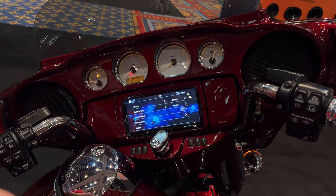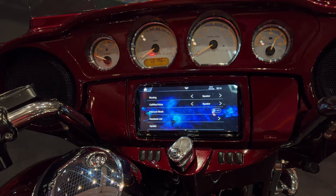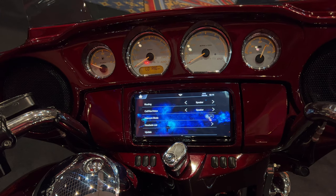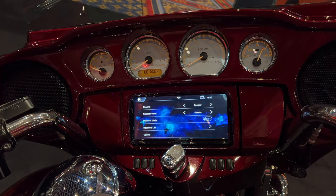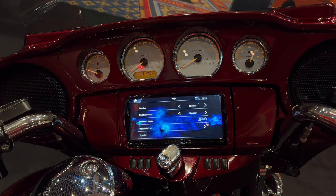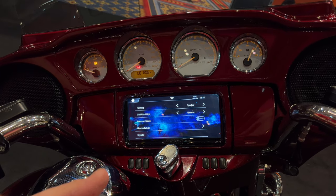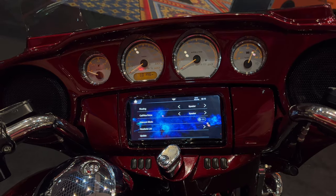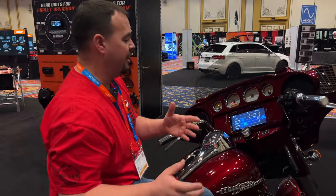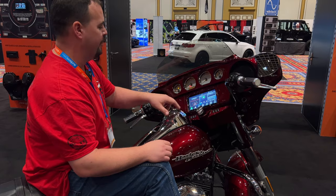Huge feature — wireless headset capability. Here's our screen for that. We can connect not only a SENA or a Cardo headset, but also pretty much any Bluetooth in-ear. You can still talk to your group, but you can also choose for both the rider and the passenger whether you want to send the audio from the music, the nav, or the call to your headset, and pick all of it or just part of it. On your passenger, you're not going to get the call — we're only going to send the call to one person.